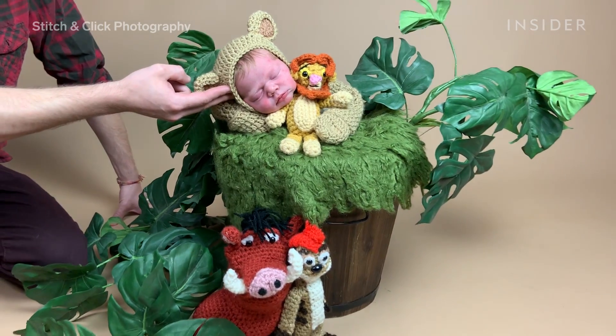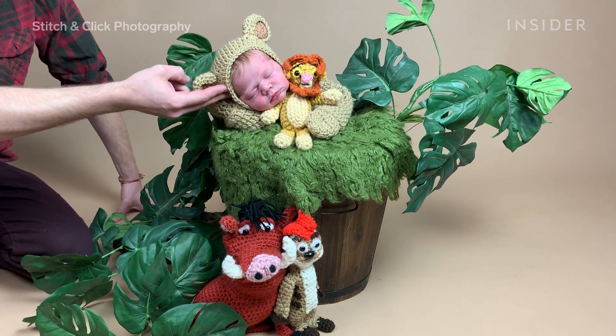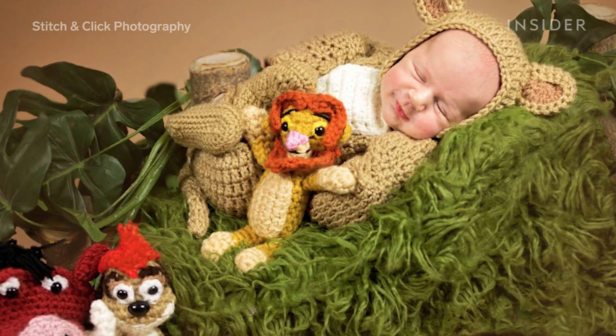The baby is always warm, cozy, and supported, so it's extremely easy to keep them happy and asleep when they're basically in their parents' arms, dressed in super warm yarn.